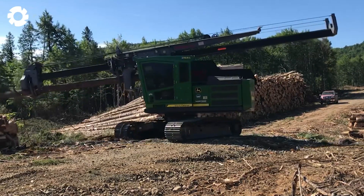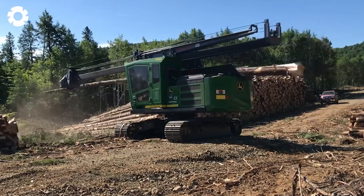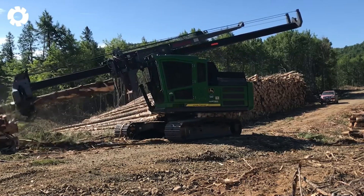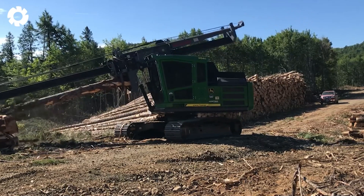Like a seasoned lumberjack, our machines work tirelessly, swiftly stripping the bark from the logs, preparing them for their next journey, and contributing to improved logging efficiency.